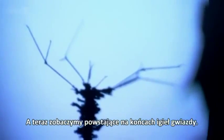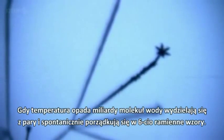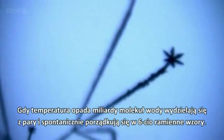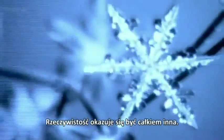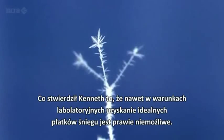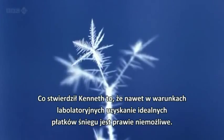And now, with any luck, we will see some stars growing on the ends of those needles. As the temperature drops, billions of water molecules coalesce out of the vapour, spontaneously arranging themselves into these six-pointed patterns. At least, that's the theory. But the reality turns out to be very different. As Ken found out, even in laboratory conditions, it's almost impossible to grow perfect snowflakes.